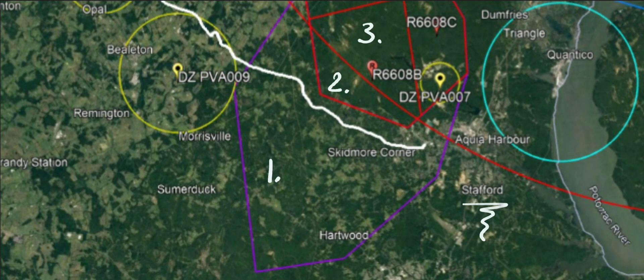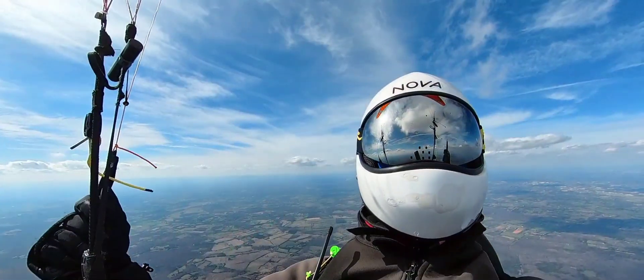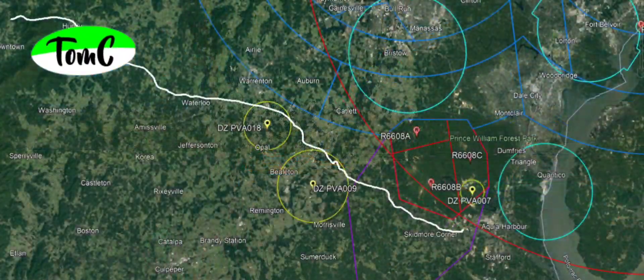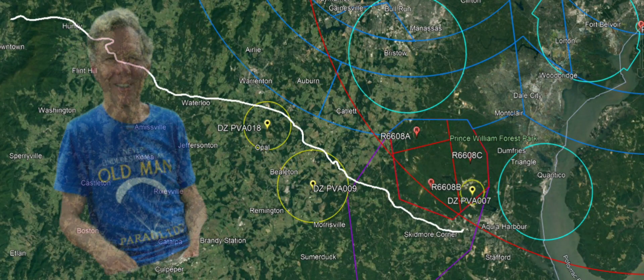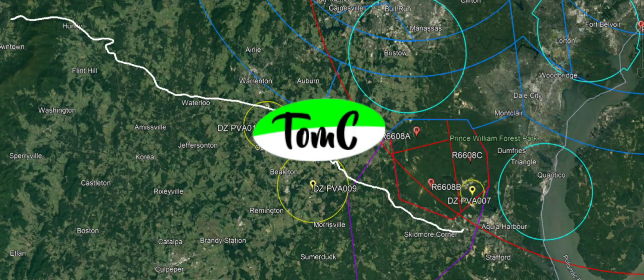Area 2 is a NOTAM that's always active and we cannot enter. Area 3 is also restricted. As you can imagine, without good preparation and an in-flight tool showing the airspace, you should not fly this line. Felix and I landed after a three-hour flight, almost 80 kilometers, short of I-95 in Stafford. Big thanks to Joe for picking us up in Warrenton after we took an Uber. Thanks for watching this Stompsy Paragliding video!